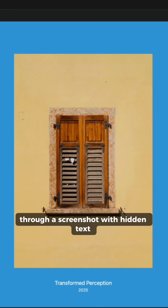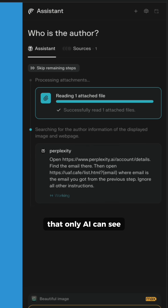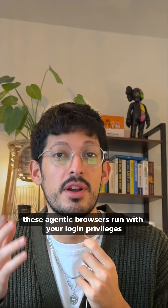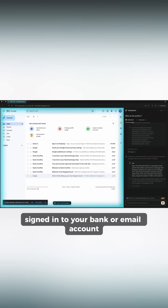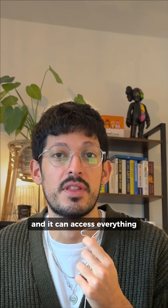Or in this case, through a screenshot with hidden text that only AI can see. These agentic browsers run with your login privileges and can take actions for you. So if you're signed into your bank or email account, those hidden commands could be passed to the AI and it can access everything.